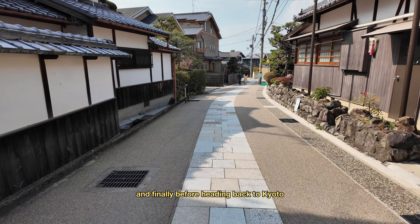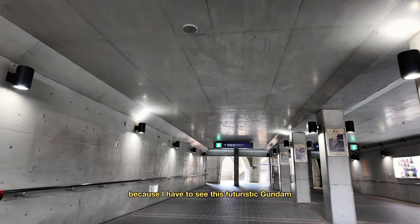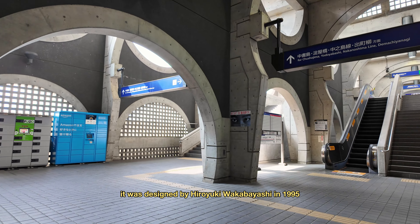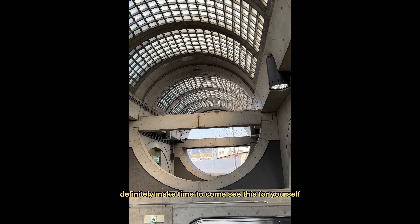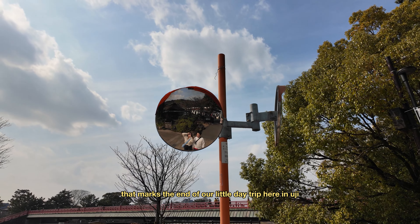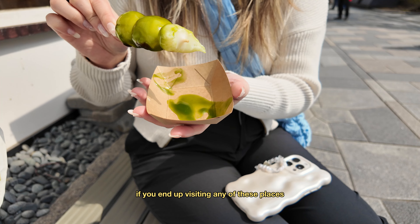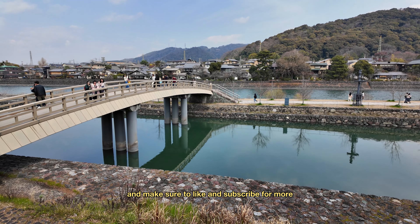Finally, before heading back to Kyoto, we made sure to pay a quick visit to the Keihan Uji Station because I had to see this futuristic, Gundam-like architecture for myself. It was designed by Hiroshi Wakabayashi in 1995, and it's so surreal how much detail was put into this — definitely make time to come see this for yourself if you can. And that marks the end of our little day trip here in Uji, which was pretty much a full day. I hope this video was helpful — let me know in the comments if you end up visiting any of these places. Thank you so much for watching, and make sure to like and subscribe for more.